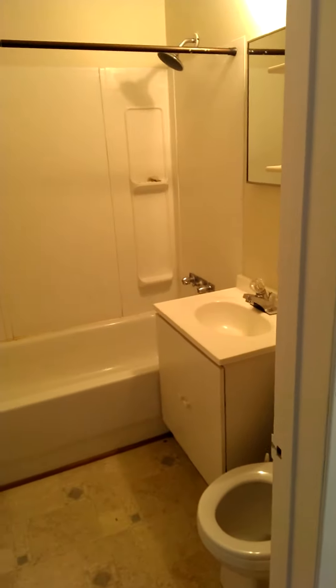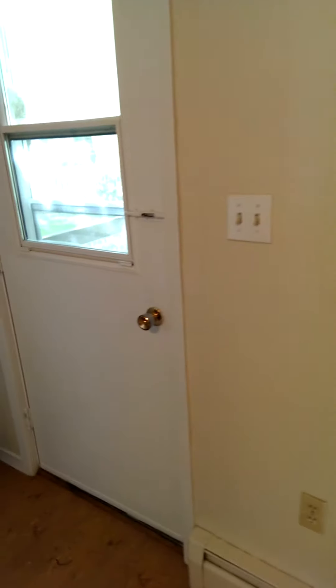And the bathroom. There is also a good sized backyard as well.